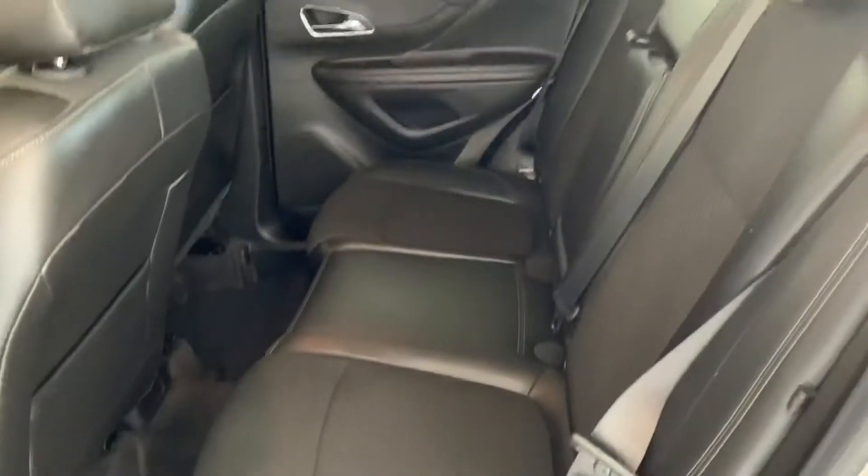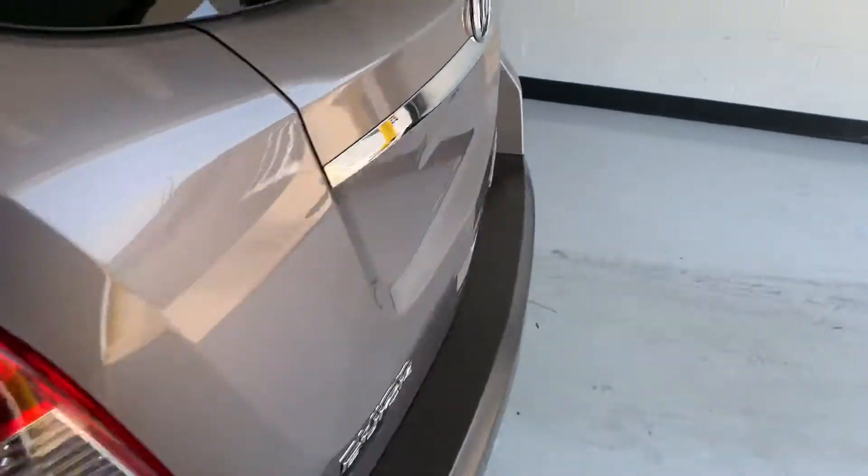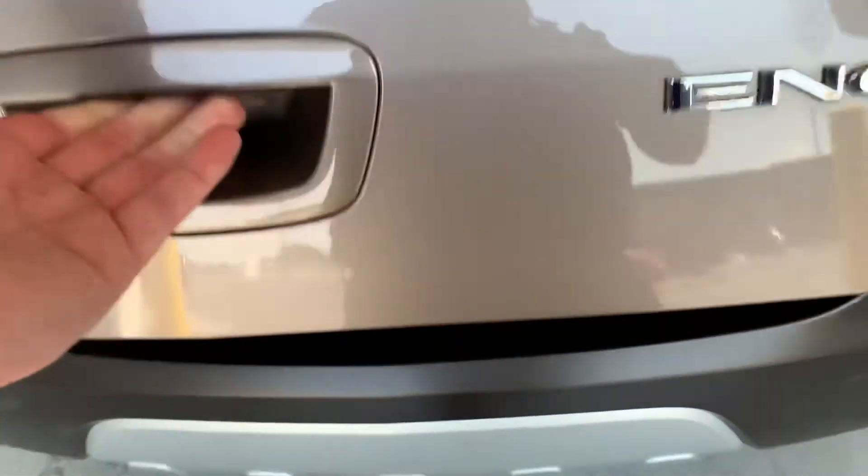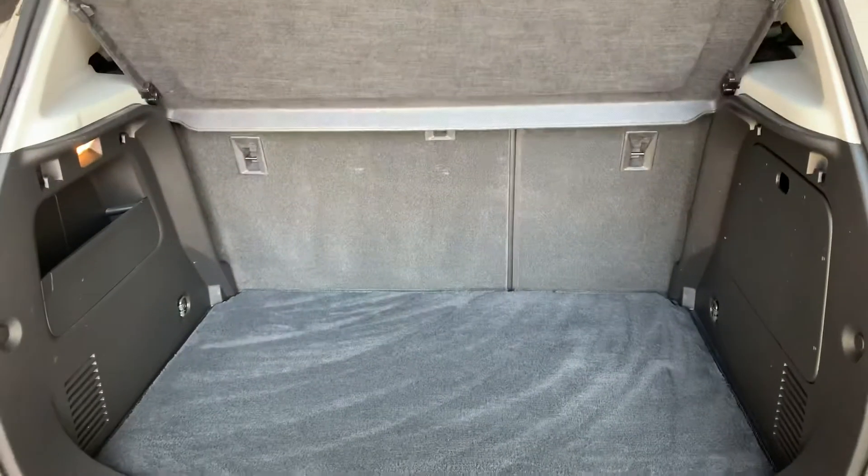Here's the back seat, and the rear hatch opens up to a nice little storage space back there.